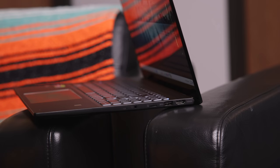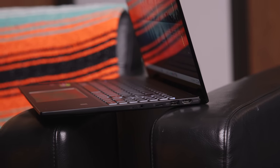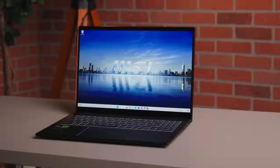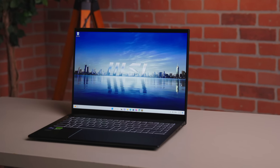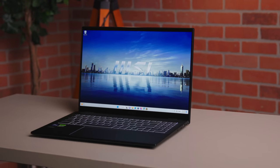Even though this is thin and light, look at all the ports you're getting: two USB-C 3.2 ports, one USB-A 3.2, full-size HDMI, micro SD card reader, headphone jack, and a physical webcam switch lock — which has an FHD webcam with noise cancellation that's actually pretty good. There's also a DC port built in for charging. That's a lot of IO for a device like this.